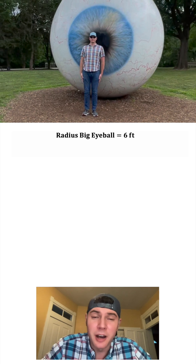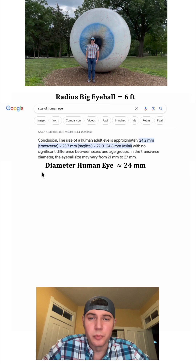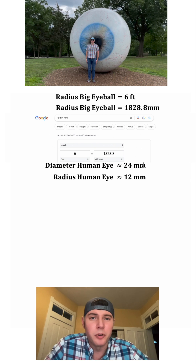And then I want to compare the size to a human eyeball. So let's Google the size of a human eye. It's not a perfect sphere — we can roughly say a diameter of around 24 millimeters, or in other words, a radius of 12 millimeters. So now we've got to convert this 6 feet. It looks like it's about 1828.8 millimeters.